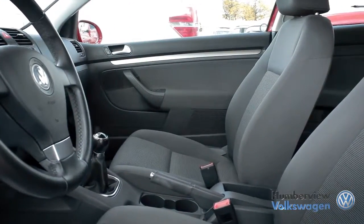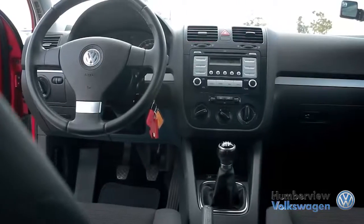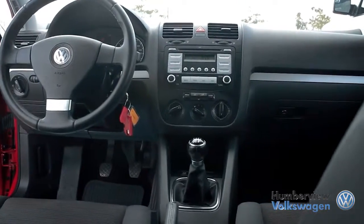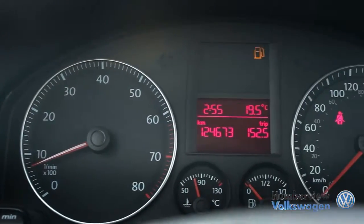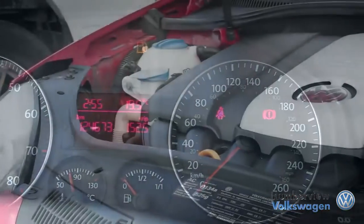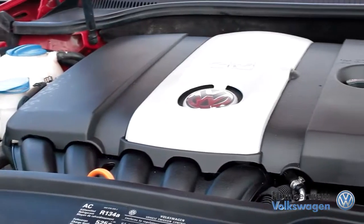Inside, controls function as if borrowed from Audi itself and provides tons of cargo space and room for passengers, while keeping its small size. Tight handling, a comfortable drive, and a nice bit of kick make the Rabbit definitely a model worth checking out.